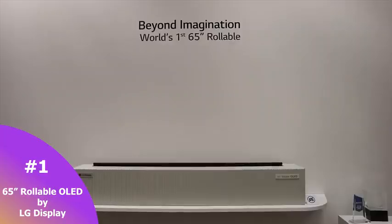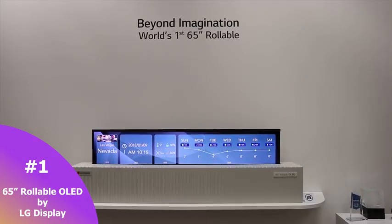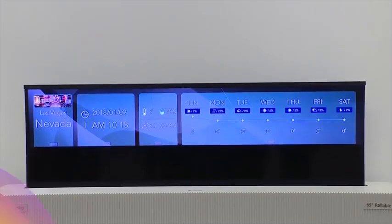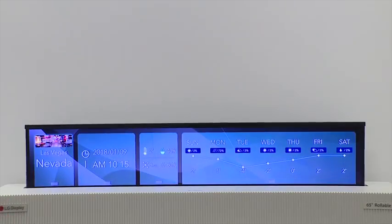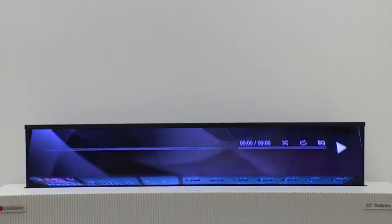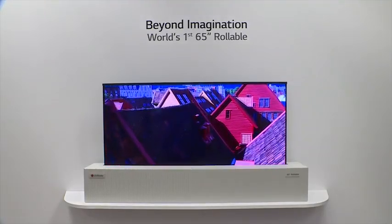My number one piece of tech that I absolutely loved was a 65-inch rollable — yes, rollable — OLED display from LG Display. This thing was absolutely fantastic. The fact that you have an OLED in a box that's rolled in and you can actually roll it up was pretty cool, and I think a lot of people will like this.